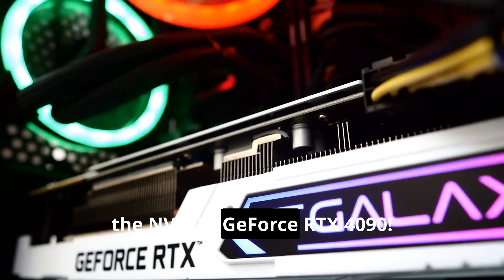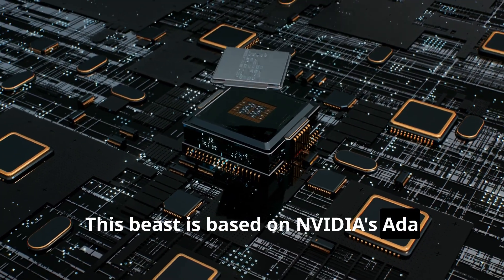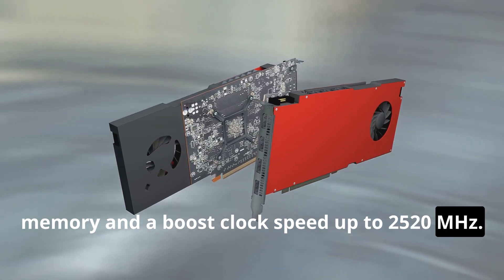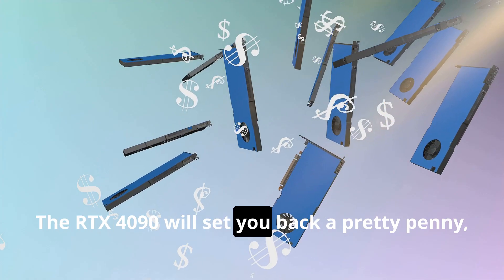First up, the Nvidia GeForce RTX 4090. This beast is based on Nvidia's Ada Lovelace architecture, packing 24 gigabytes of GDDR6X memory and a boost clock speed up to 2520 megahertz. The RTX 4090 will set you back a pretty penny.